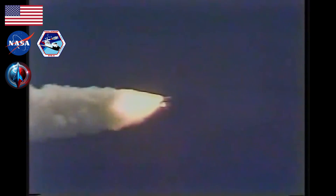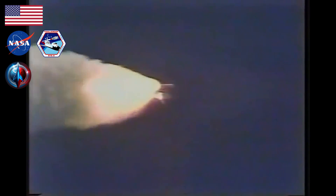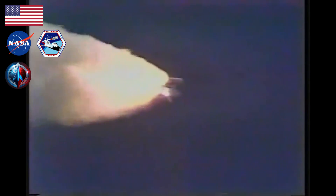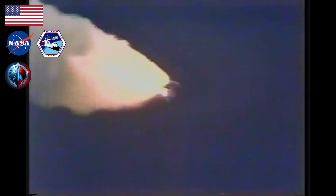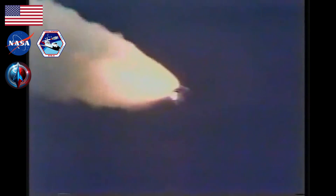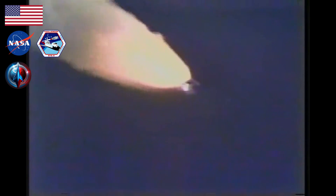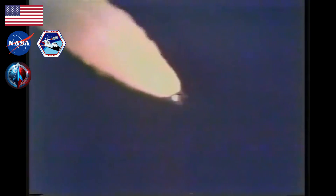One minute elapsed. Main engine throttle is going back to 104 percent. Challenger is go at throttle up. Challenger, you're go at throttle up. Roger, go at throttle up. Trajectory slightly depressed, no problem. Flight dynamics officer reports.